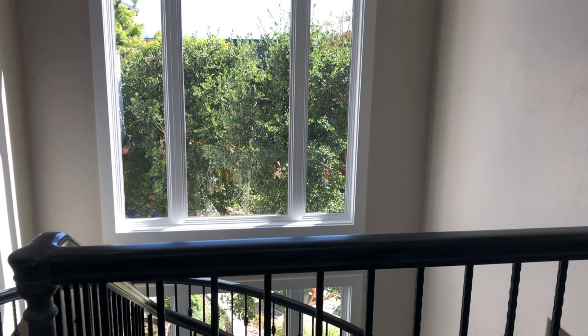Since working from home is so popular these days, here's your home office. You have views of Point Lobos looking north and also views of the Pacific Ocean to the south.